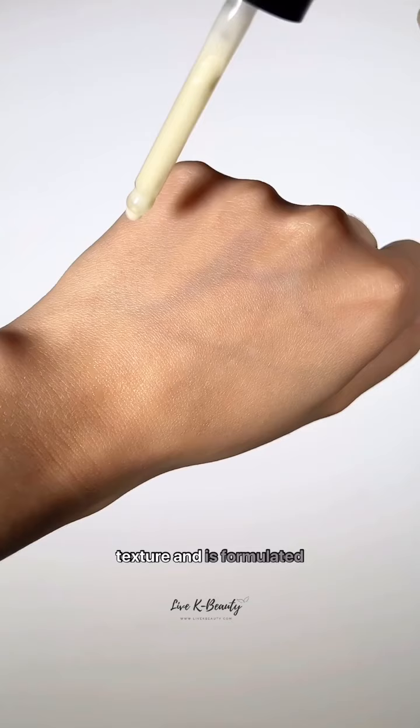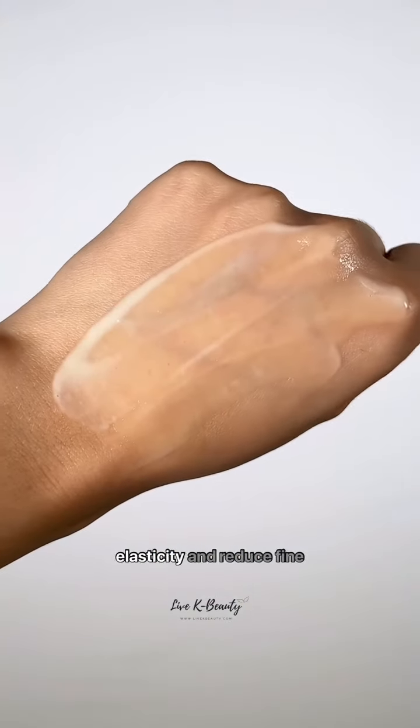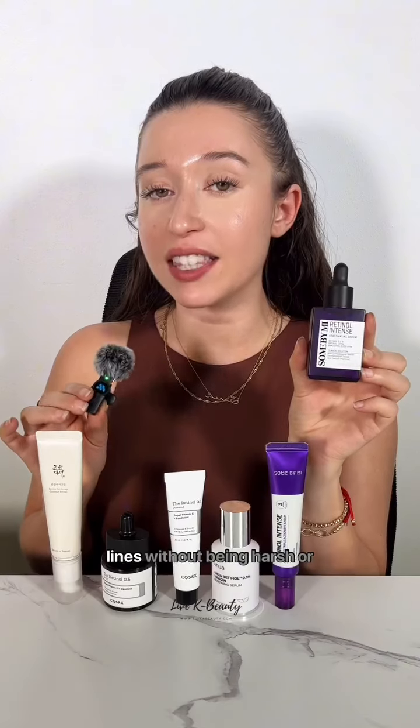It has a milky lotion-like texture and is formulated with 0.1% retinol and bakuchi oil to boost elasticity and reduce fine lines without being harsh or irritating. This retinol is perfect for beginners looking for something to target early signs of aging.